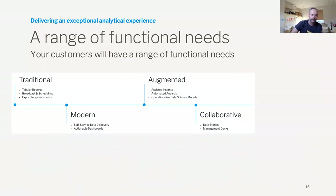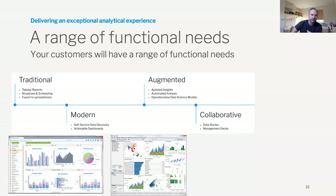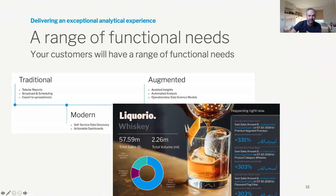When you look at analytics companies, we see some regular needs categorized as follows: traditional, modern, augmented, and collaborative. The traditional tends to be more tabular reports, basic broadcast scheduling, export to spreadsheets — very tabular, complicated to look at, and you almost have to take a class to understand them. What we're seeing now is a real push to building exceptional user experiences with rich UI, making things easy to use and self-explanatory, using great graphics that match your brand, with alerting and automation.